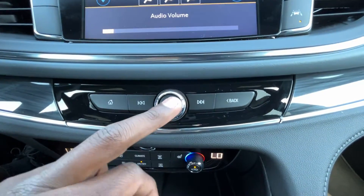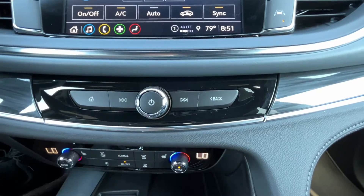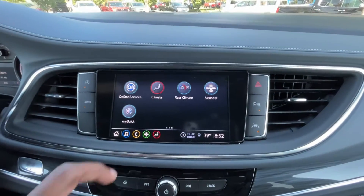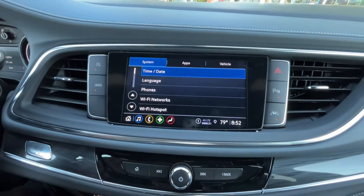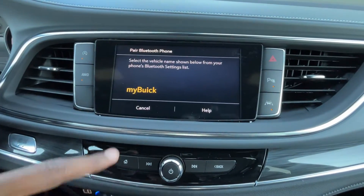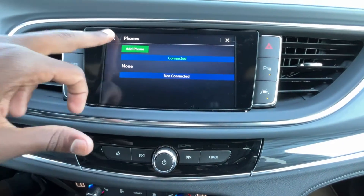There's a volume knob — click it to mute, press longer to power the system down. We can manage the rear climate from the screen as well, and settings are here for language, time and date, and pairing Bluetooth. Hit 'Add Phone' and it walks you right through it — just make sure you're in your Bluetooth settings whether you have an iPhone or Android.